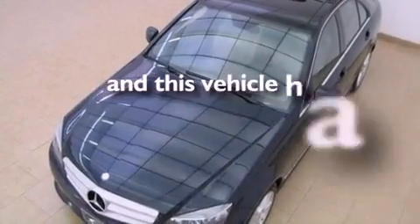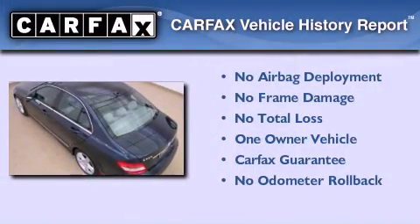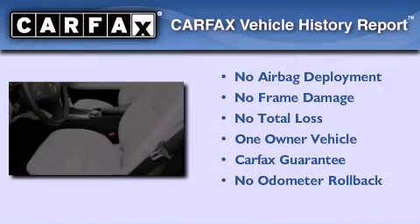This vehicle has fewer than 12,000 miles on the odometer. This Mercedes-Benz has had only one owner, and it qualifies for the Carfax buy-back guarantee.